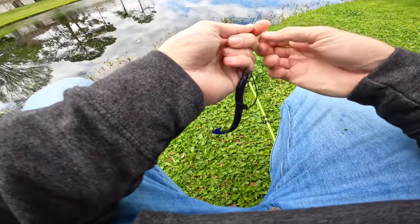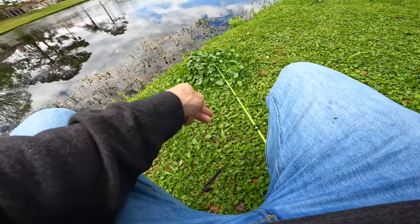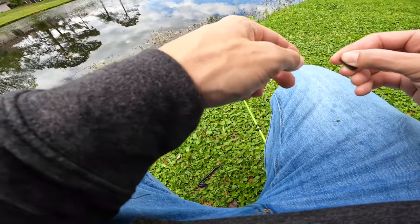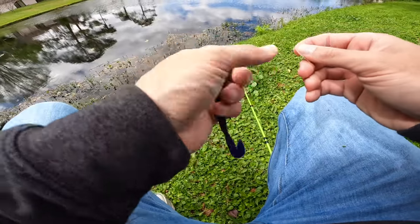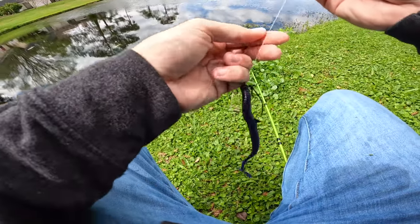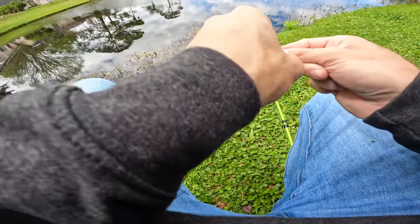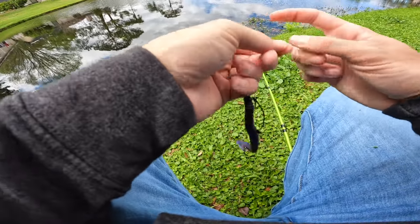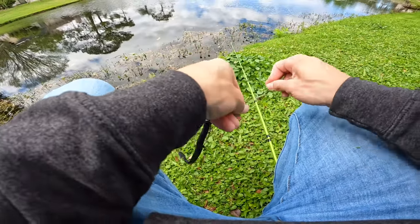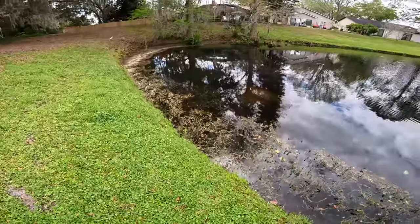I'm actually seeing a good bit of them up shallow. I haven't seen any giants yet, I see a lot of bass cruising. It's kind of hard to see them because the clouds are up right now. The best way to catch them is definitely to tie on this Texas rig and flip in front of them because a couple of them have seemed pretty active. I'm gonna put on a quarter-ounce bullet weight with a three extra-wide gap hook with a little speed worm on it, and we're gonna pitch and flip around these pads.